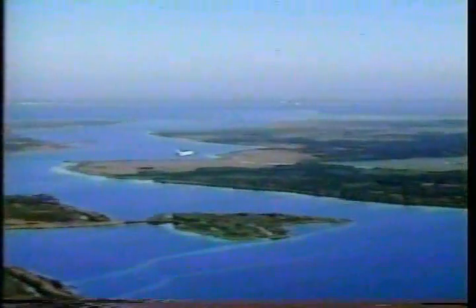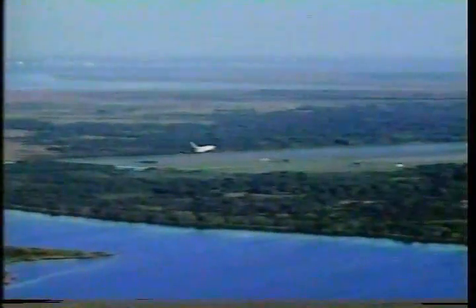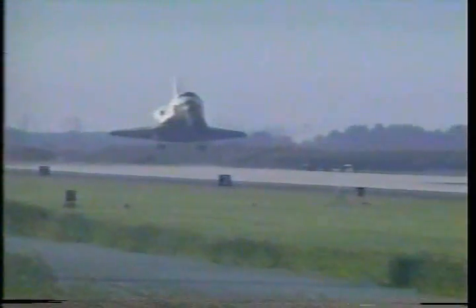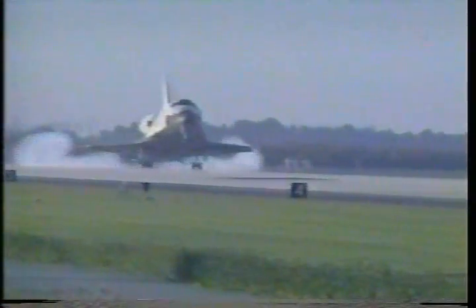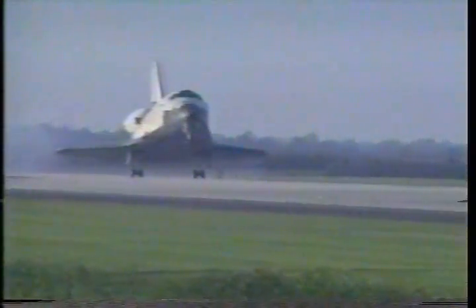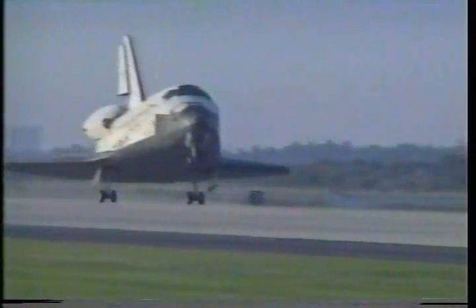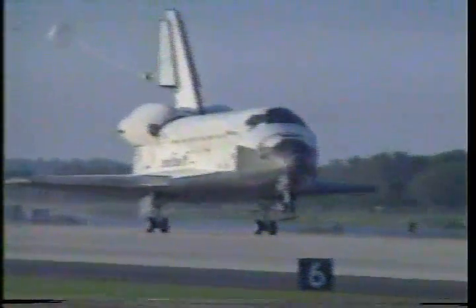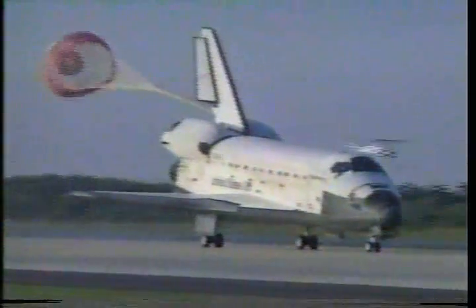We're seeing final flare, should see the landing gear coming down shortly. Main gear is down and locked. Main gear touchdown. We're standing by for drag chute deployment. Chute's deployed and the nose gear is down.